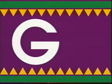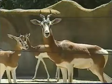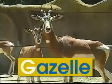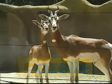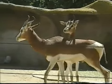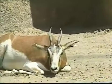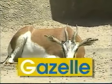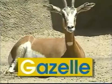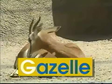G — uppercase G, lowercase G. G says 'g', like in gazelle. There are some gazelles. They run very fast. Some like to eat and others like to nap. The word gazelle begins with the letter G. G says 'g', gazelle.